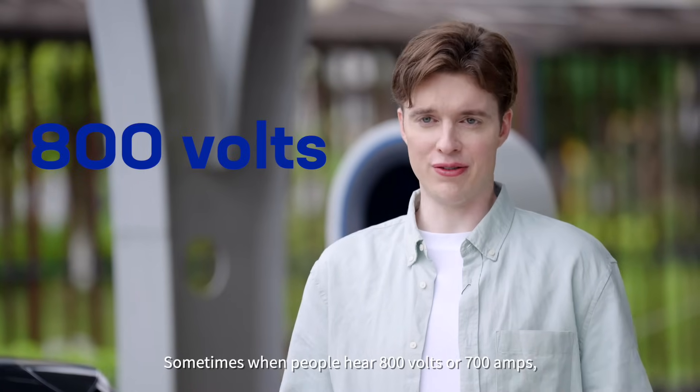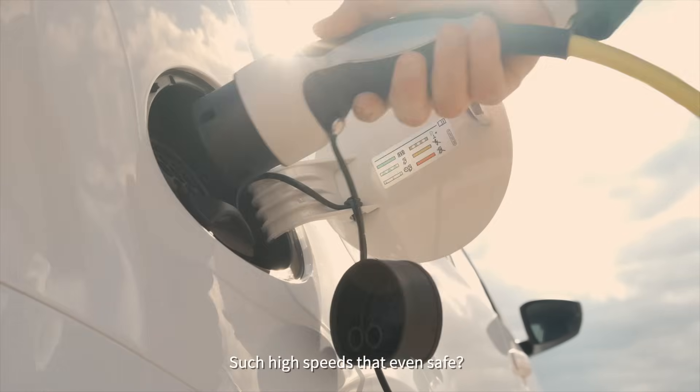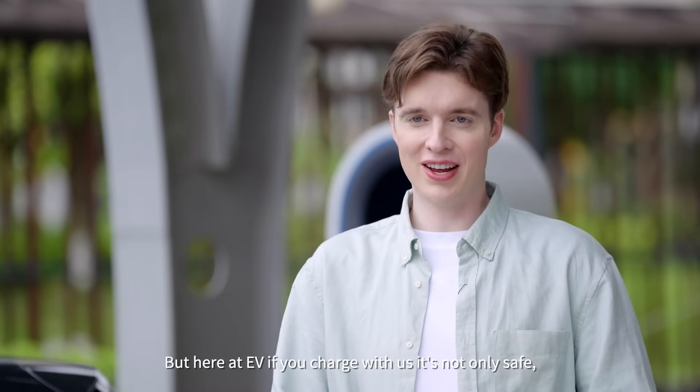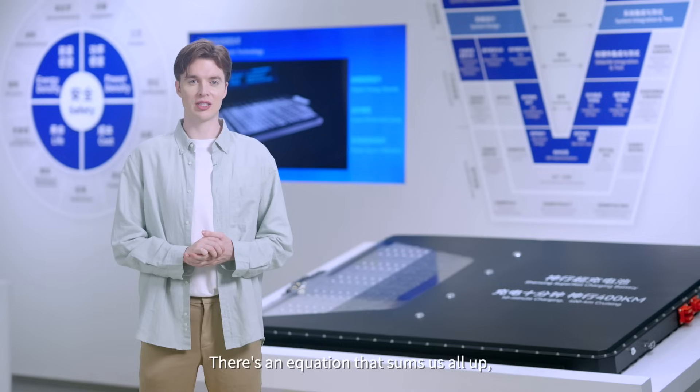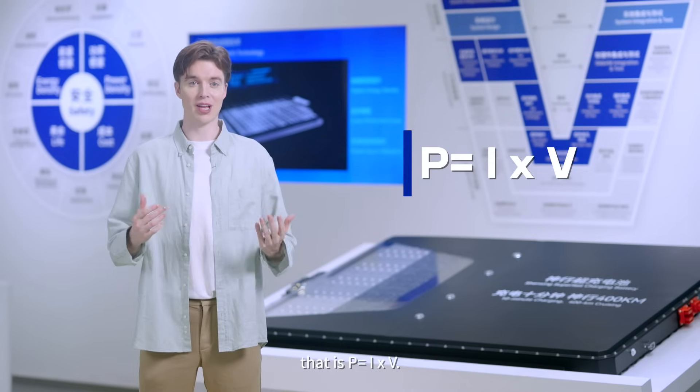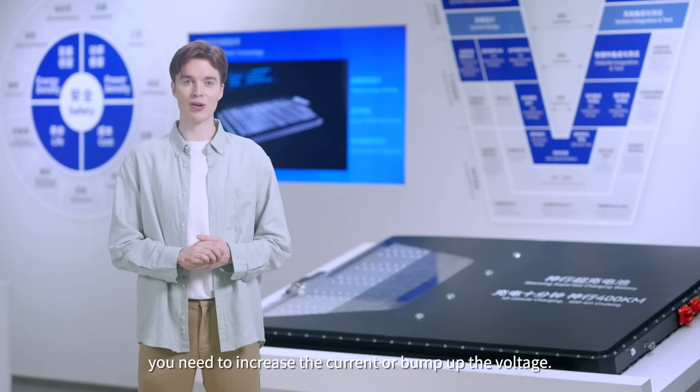Sometimes when people hear 800 volts or 700 amps, they'll be curious and think, wow, such high speeds — is that even safe? But here at EV, if you charge with us, it's not only safe, but also convenient. There's an equation that sums it all up, and that is P equals I times V. If you want to charge the battery faster, you need to increase the current or bump up the voltage.